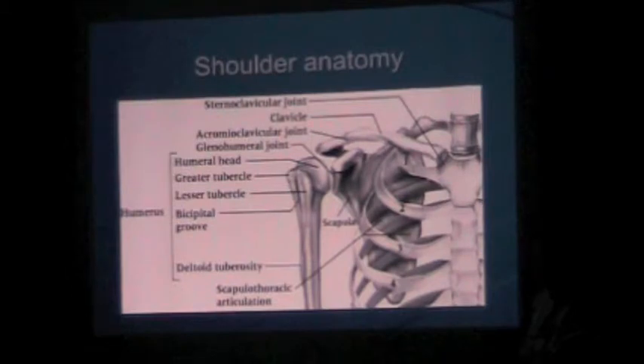Basic anatomy here — this is pretty basic for you guys, but I wanted to point out the main structures to evaluate when assessing the shoulder. You start at the clavicular joint, work laterally: clavicle, acromioclavicular joint, the humeral head, greater and lesser tubercle, the bicipital groove, the deltoid tuberosity, and of course the scapula. These are the main bony structures to evaluate.